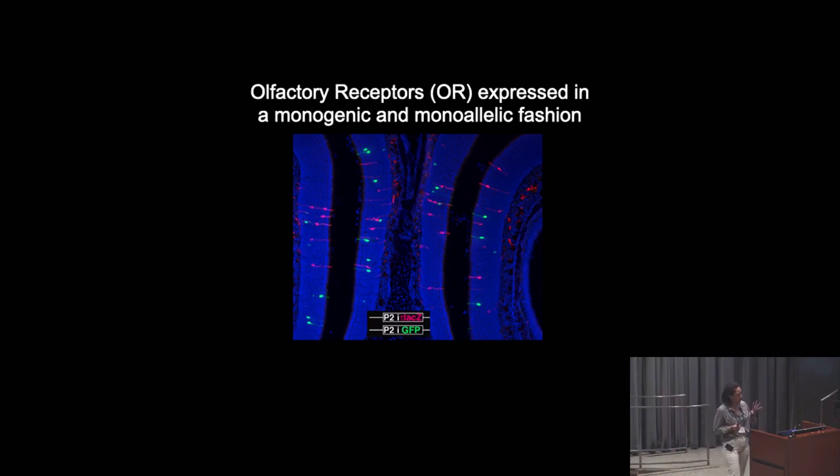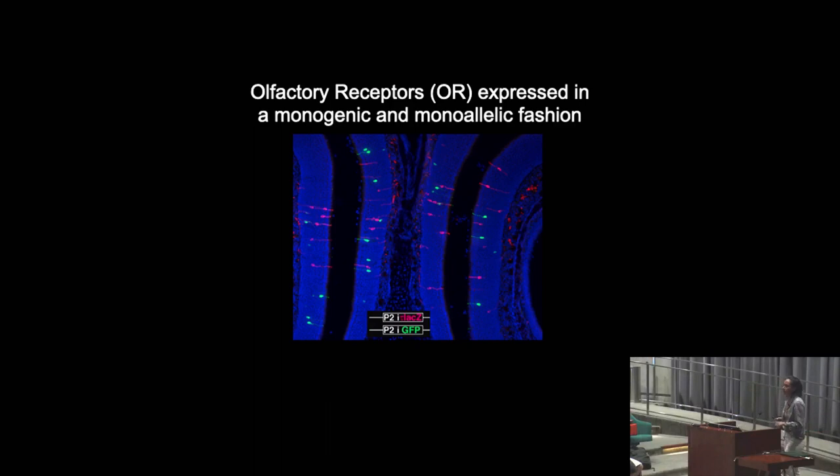Shown here is a fixed mouse olfactory epithelium. In this image, all the neurons expressing a paternal allele of one particular OR are marked by a red signal, and those expressing the maternal version of that exact same gene are marked by a green signal. You can see from this image that cells are either green or red, but never both.